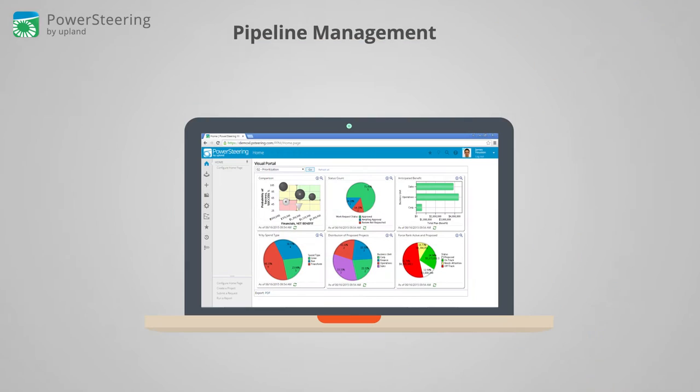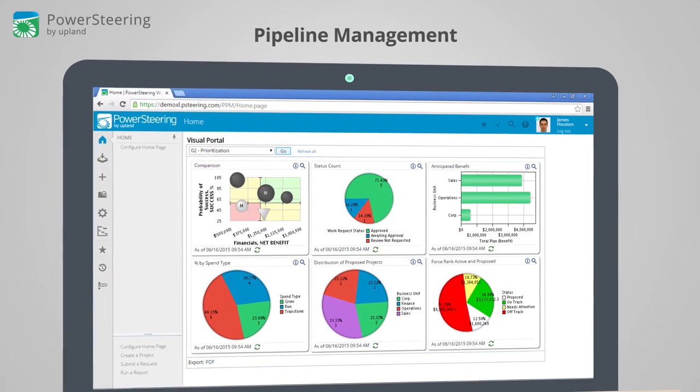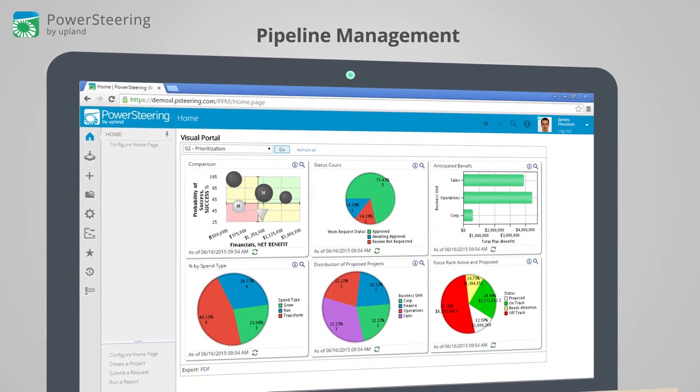Pipeline management. At the end of the day, today's leaders need to drive portfolio value. With Power Steering you'll get holistic visibility into work and investment throughout your enterprise.